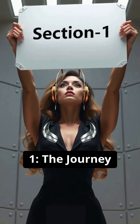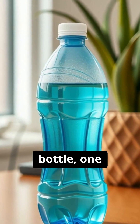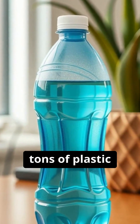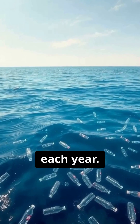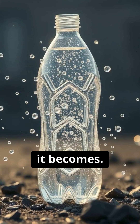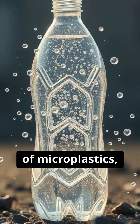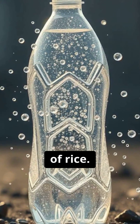Section one: the journey begins. It starts with a single bottle — one of millions of metric tons of plastic entering our oceans each year. The real danger isn't the bottle itself, but what it becomes. Sun and waves smash it into trillions of microplastics, many smaller than a grain of rice.